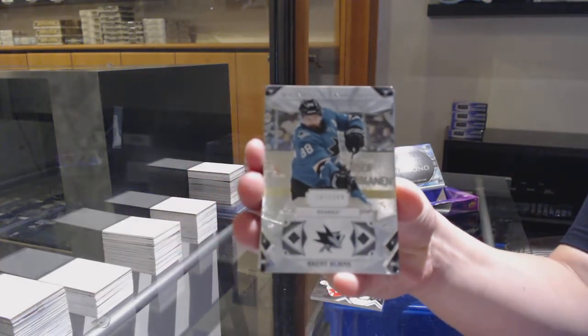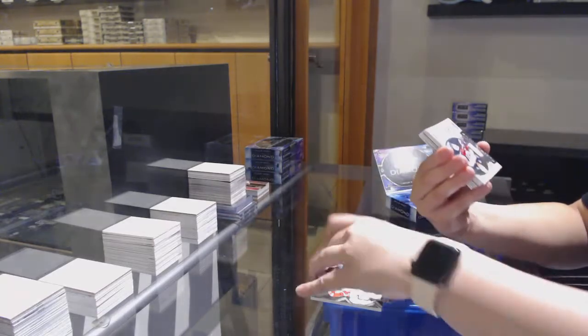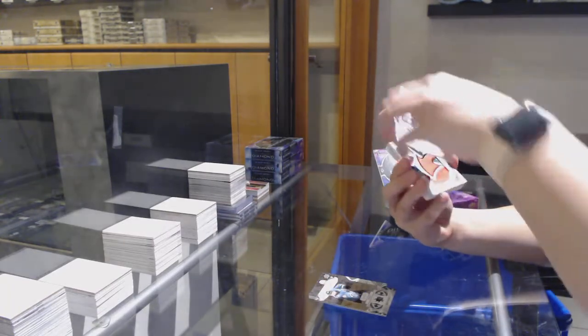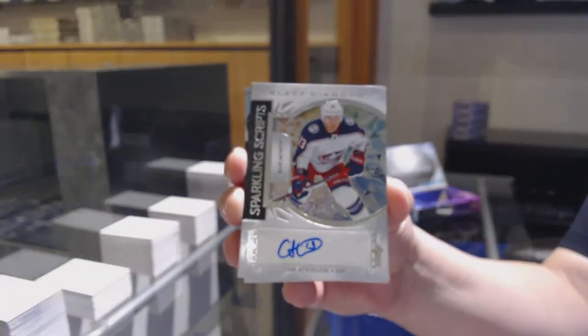Number 249 base for the Sharks, Brent Burns. Sparkling Scripts, Otto, for the Columbus Blue Jackets, Cam Atkinson.